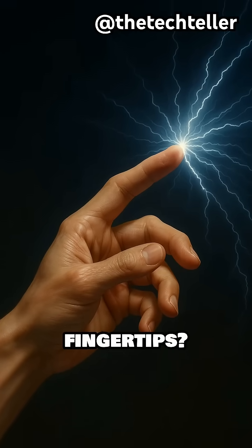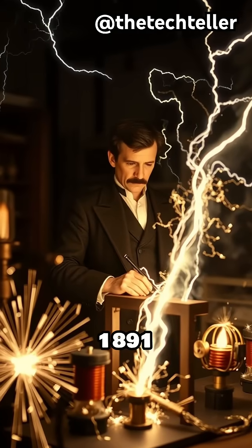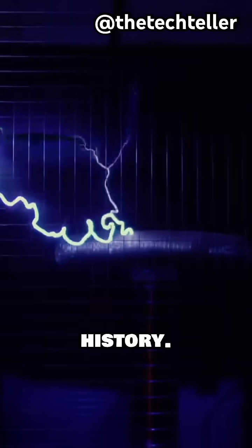What if you could shoot lightning from your fingertips? That's what Nikola Tesla set out to unlock in 1891 when he created one of the most electrifying machines in history.